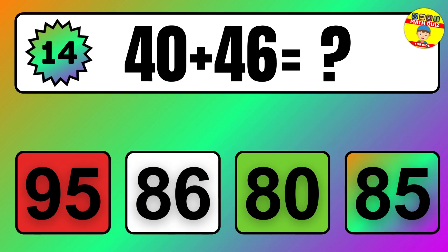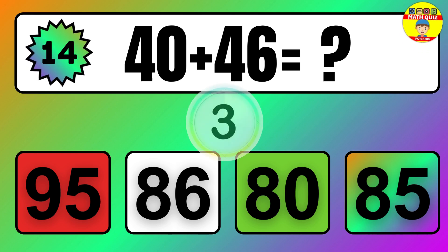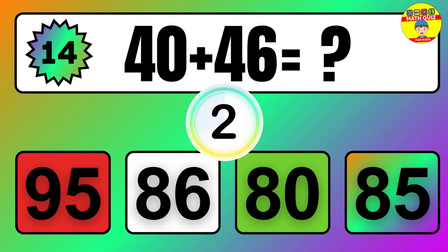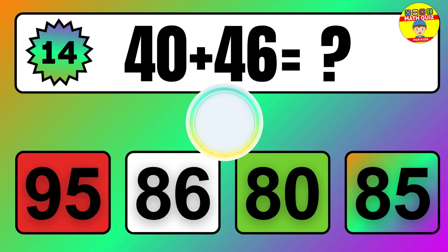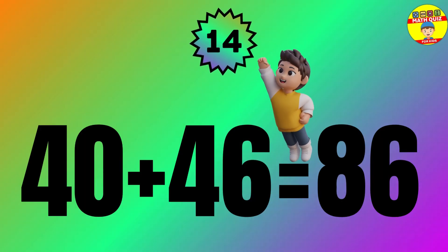Question: 40 plus 46 equals what? The answer is 40 plus 46 equals 86.